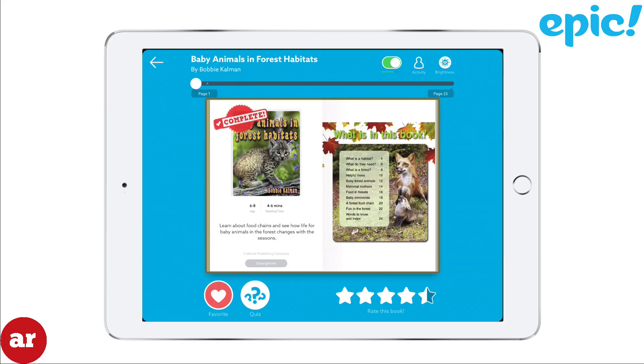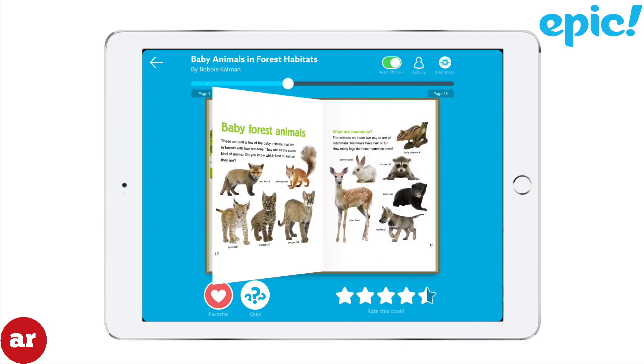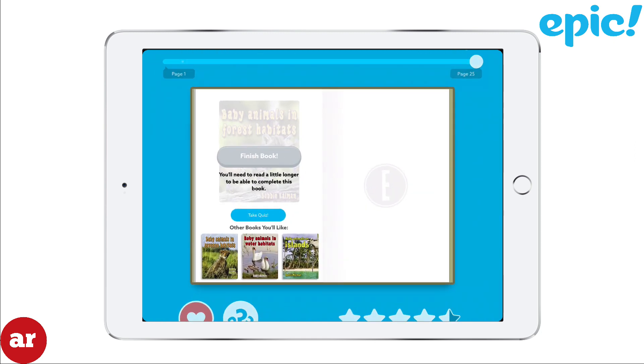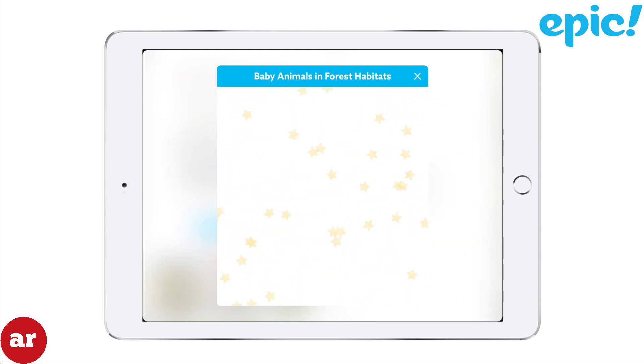One of my favorite features is the ability to have your child take a quiz on a book that they just completed, to test their level of comprehension of the information provided by the book. Not all books have this option, but it's available on some. Let's check it out. Once your child has completed a book, they'll be prompted to take a quiz.